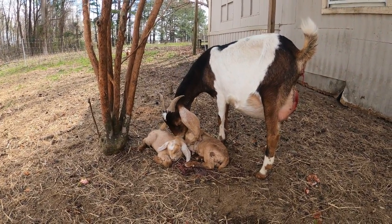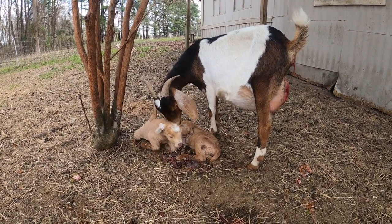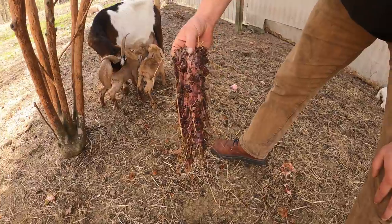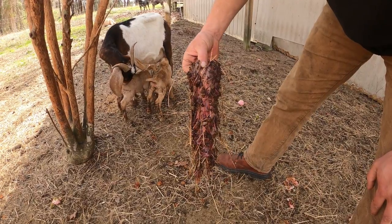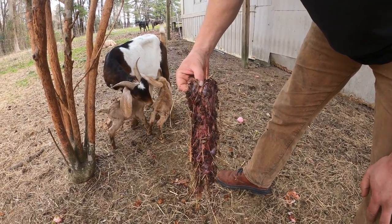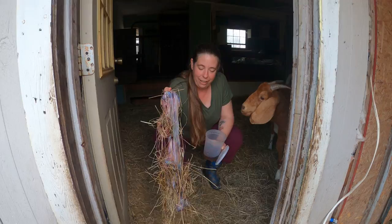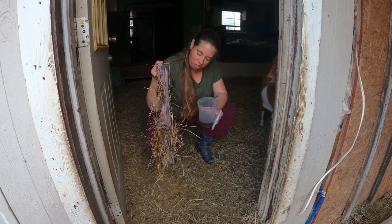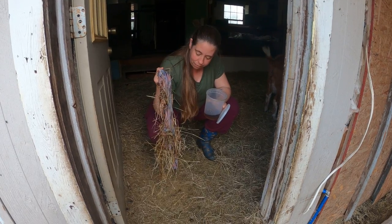It's only been maybe an hour since we were out here last and these babies are comfortably sleeping. They look nice and dry. It looks like she's passed her afterbirth. This is pretty dirty and honestly really gross, but that's about what it looks like — just a thick membranous sack. It'll be red and purplish. If it looks green or smells really bad, then you would be concerned. But this is really pretty normal. You want it all in one piece like this — purplish and red, but not green or stinky. This is absolutely no odor, totally normal.